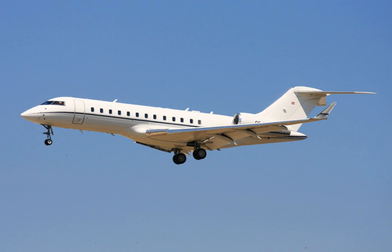Malta-based Vistajet operates six 6000s, along with five Global 5000s and two Global XRSs, and Lisbon-based NetJets Europe flies four 6000s. A dozen 6000s are registered in the Isle of Man for anonymity; a few are registered in the Cayman Islands.